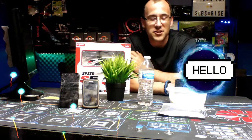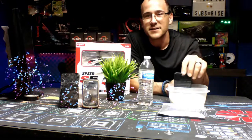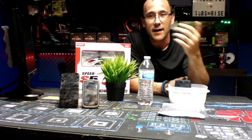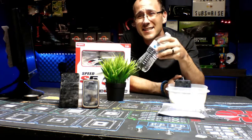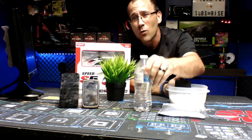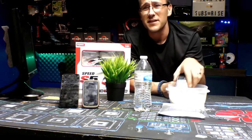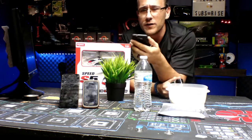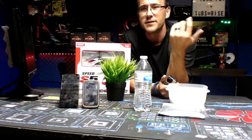Hey guys, welcome back to the channel. Everybody has a cell phone, right? But what happens when you accidentally mix cell phone with water? Unfortunately, you're sitting there over the toilet talking and you accidentally drop the phone into the toilet.